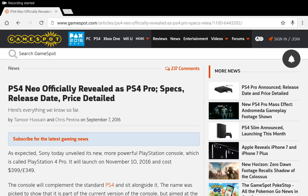Hello YouTubers, this is Dee and I'm back with another video. As expected today at Sony's PlayStation meeting, they unveiled the new, more powerful PS4 and they have dubbed this the PS4 Pro.